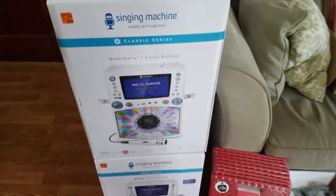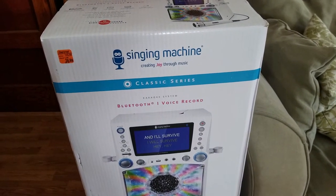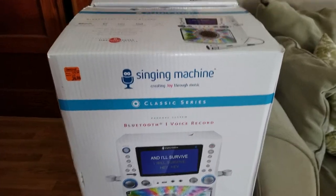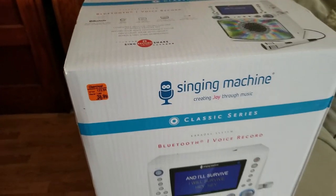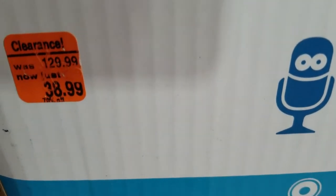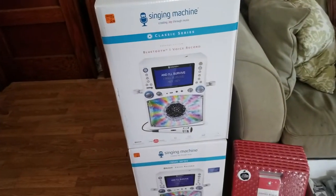I got four karaoke machines. The rank on these is 4,500 in musical instruments, so these will go quick. Great markdown here — I paid $39 and they're selling on Amazon for $105. The payout is $74, so I'm going to net about $35 a piece when they sell, and they should sell pretty quickly.